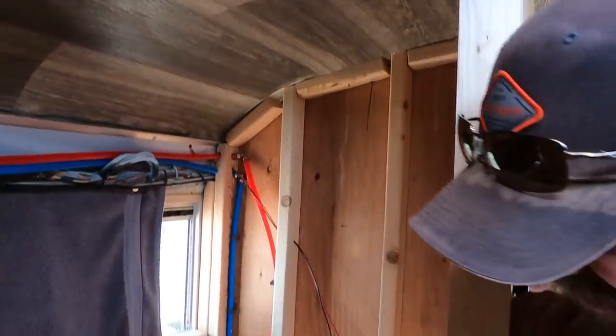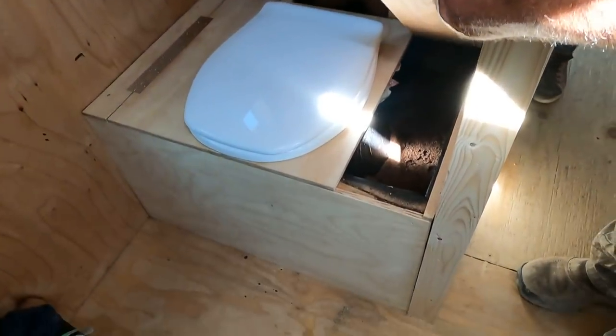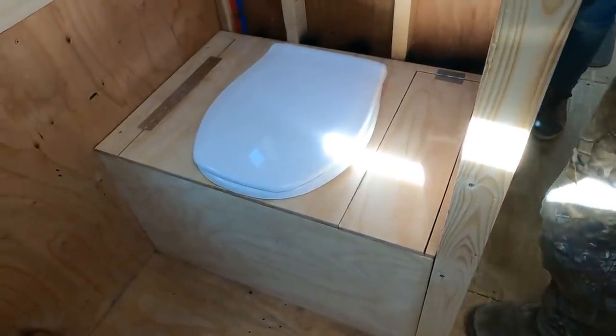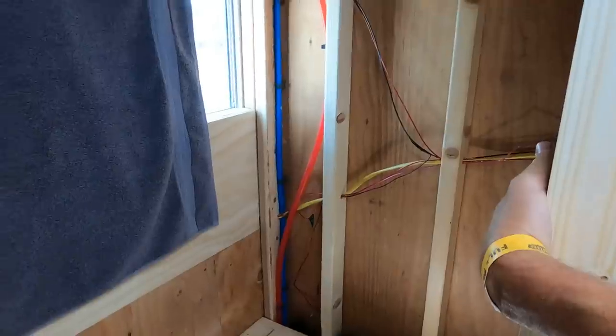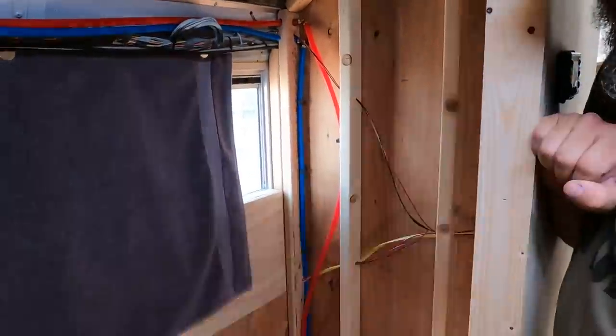Behind you is our bathroom on the left side of the bus. We just have a composting toilet — I won't open it right now — but we have peat moss storage right here and there's a little 12-volt fan in the back that's vented to the outside. Everything is done in PEX, which was really easy to work with.